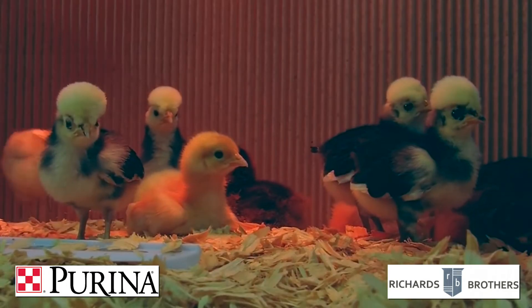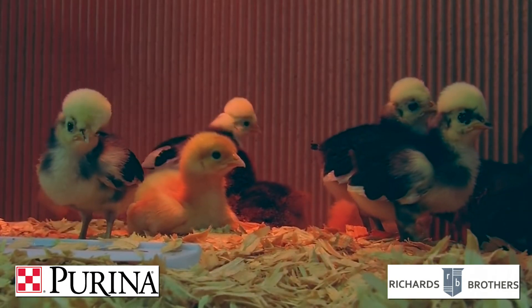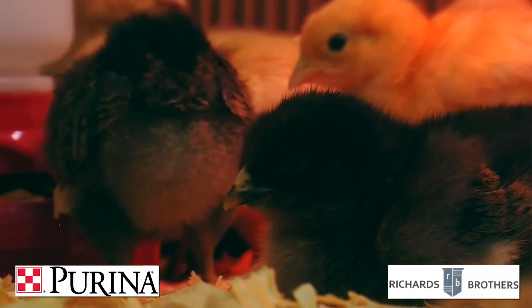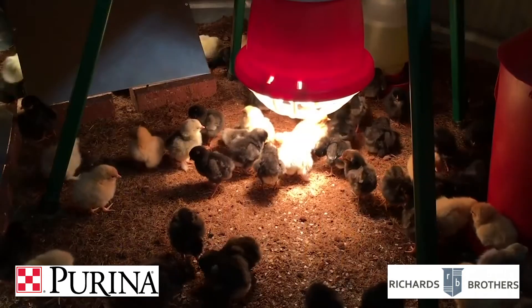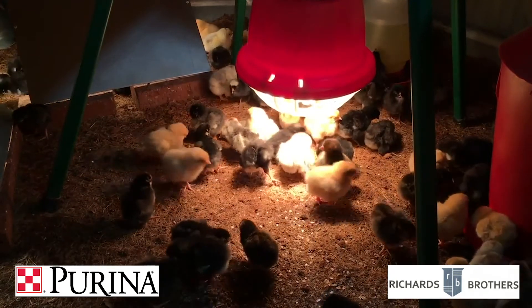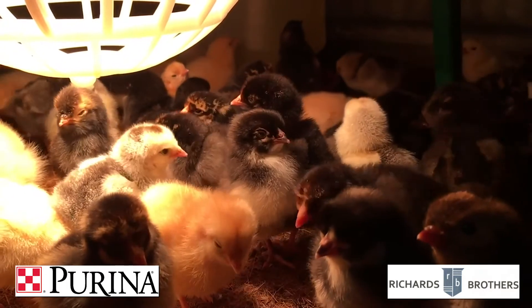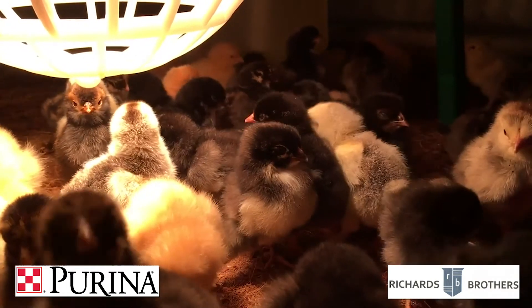The chicks like warmth, but they'll also show signs if they're too hot or too cold — just listen to them. If they're gathered up under the heat lamp, they're too cold. If they're spaced out around the edge of the brooder, they're too hot. Just where your chickens are in your brooder is a really good indicator of your temperature and where you need to be.